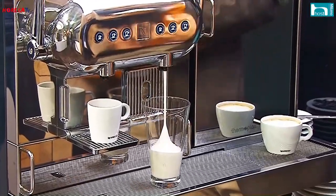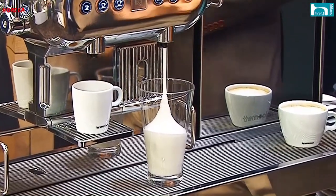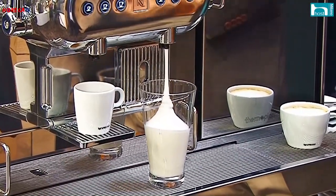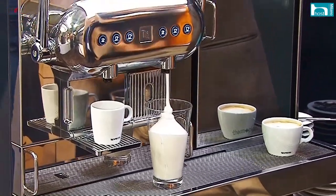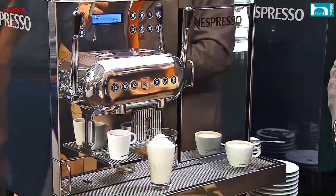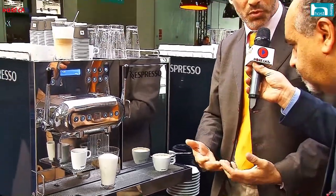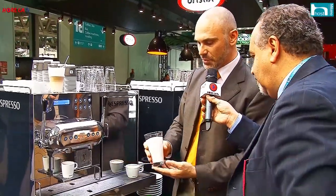Le macchine automatiche semplificano alcuni passaggi e cambiano un po' la professionalità del barista, ma dal nostro punto di vista la fanno evolvere: nella direzione di avere maggiore fantasia, di proporre ricette alternative e di andare incontro all'esigenza di un consumatore sempre più curioso e desideroso di essere stupito.